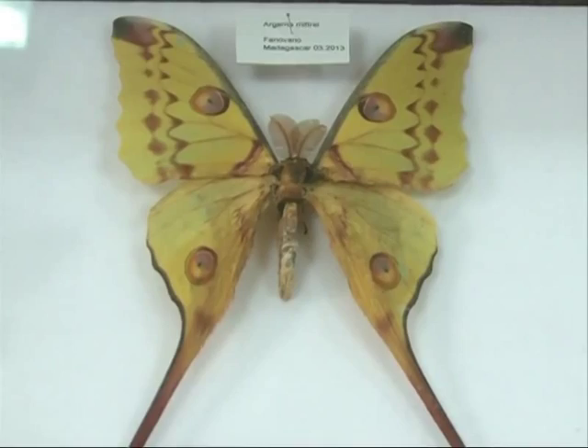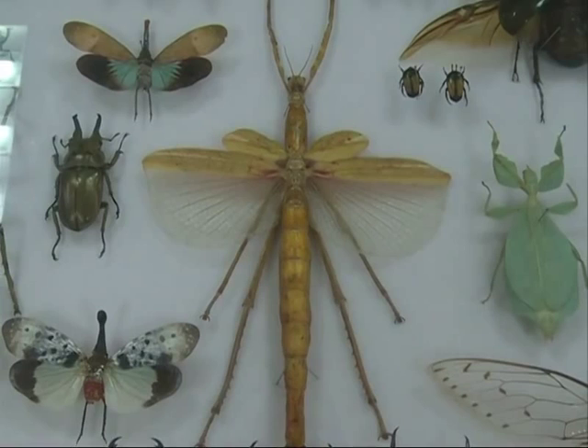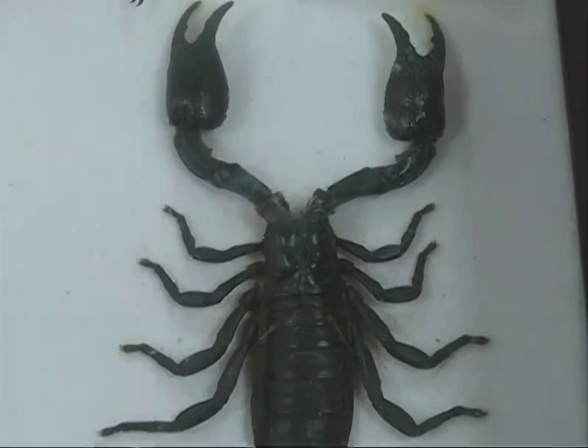Equipped with advanced multimedia facilities, the museum brings visitors into the world of insects with words, photos, audio recordings, and videos.